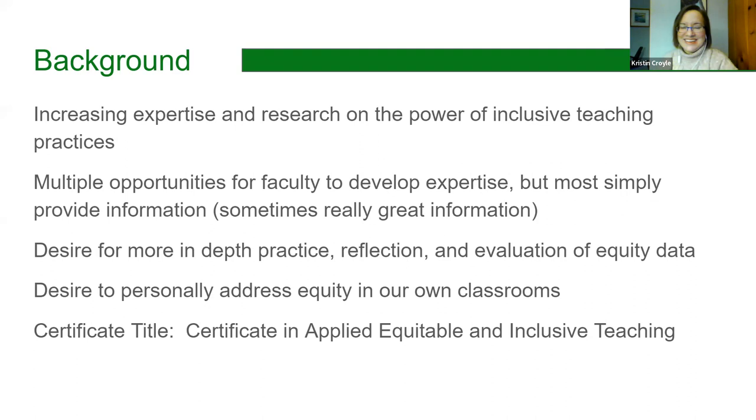We have a working group that's been working on this. The title has been a bit of a trick, because we're trying to convey that the certificate is designed for people who are really interested in application and reflection of that application, so that you can really see what is working in your classroom and what is not. We've got the Certificate in Applied Equitable and Inclusive Teaching, because the focus is really on application.